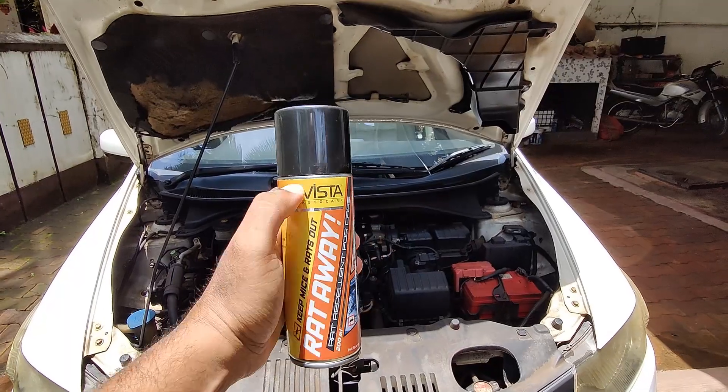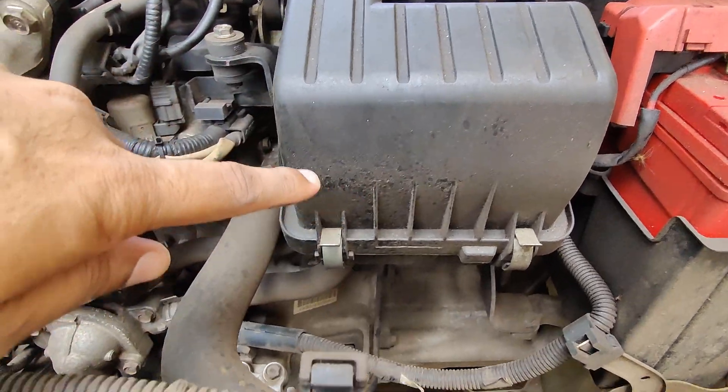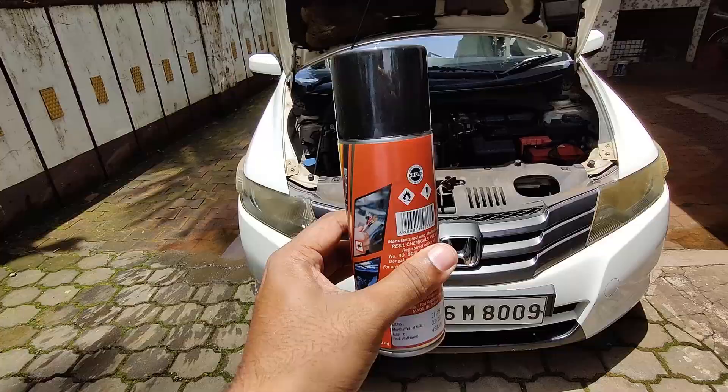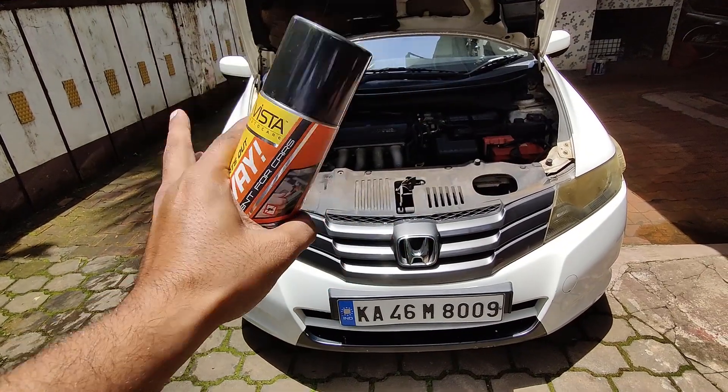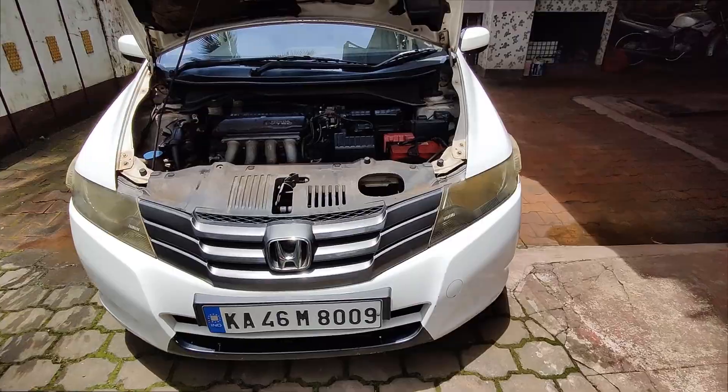And there it is. So you see all these small small marks — these are the rats walking in. And you don't want them coming here, because you should not use your car for the next eight hours. But the rats won't come, because like I mentioned, I just showed you.